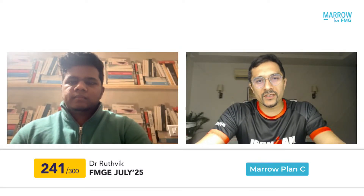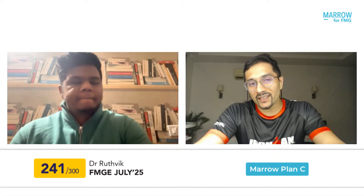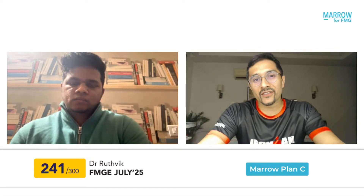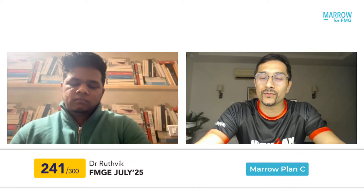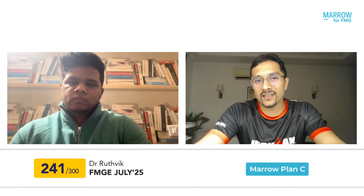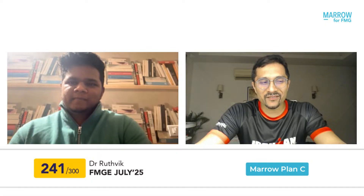Good evening everyone. I'm Dr. Rohan Khandelwal, your Marrow Surgery faculty. The FMG results have just been declared, and I have the great honor of talking to Dr. Rutvik, who has secured a score of 241 in the recently conducted exam. Heartiest congratulations, Dr. Rutvik! Thank you, sir — means a lot. How does it feel? Has it finally sunk in?